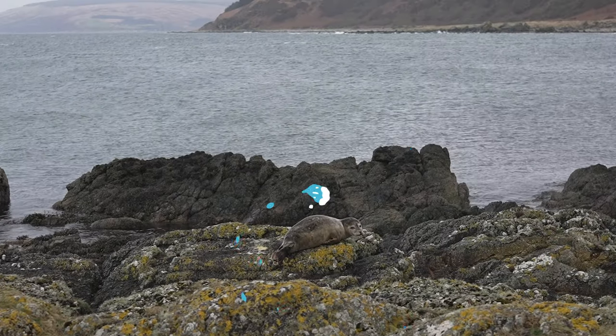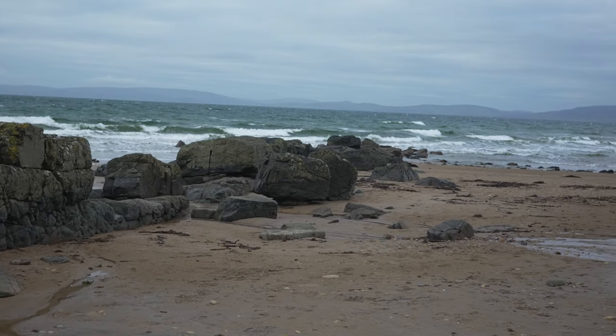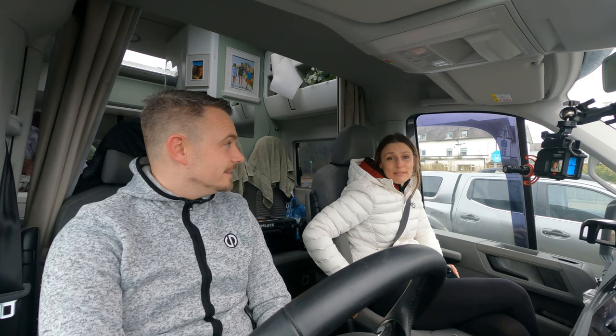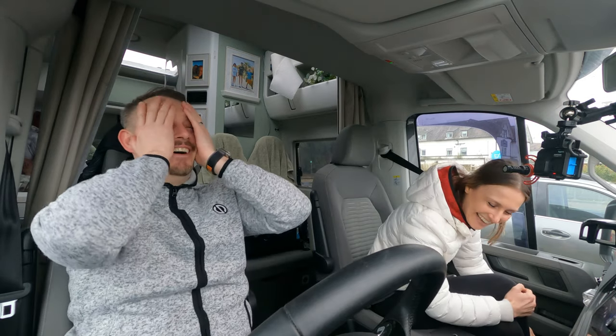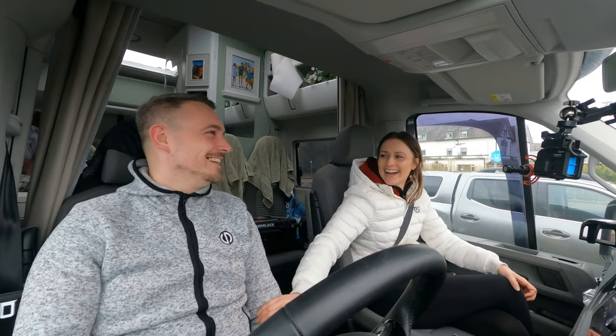After we finished our walk, we sat and discussed Arran and Danny came out with one of the funniest things I've ever heard him say. 'Arran might be my new... possibly... new favourite island?' Although it's not my favourite island. 'What is your favourite island?' 'Skye.' 'Is it an island though?' 'That's why it's called the Isle of Skye!' 'Oh my god, I'm so glad I got that eventually on camera!'